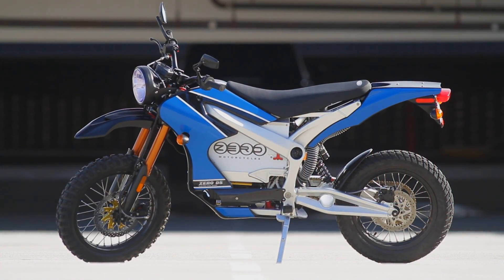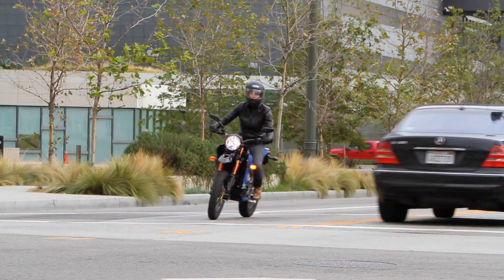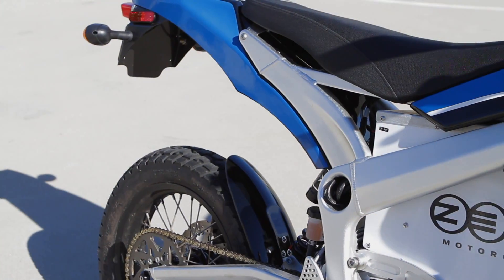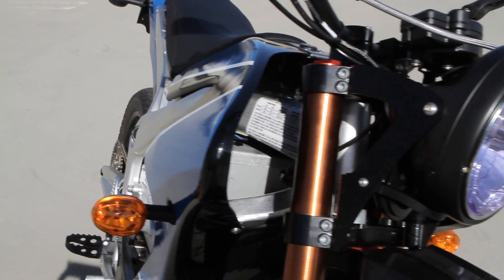It's an unfortunate reality of plug-in electric motorcycles that they have not been received with nearly as much fanfare as plug-in electric cars. Battery operated bikes cost a lot less up front, less to operate, and are way more fun to ride. Take the Xero motorcycle's DS, which costs $9,995 before the federal tax credit and costs less than a penny per mile to operate.